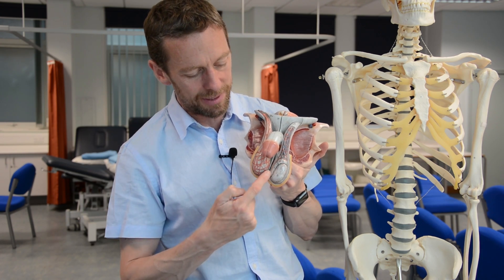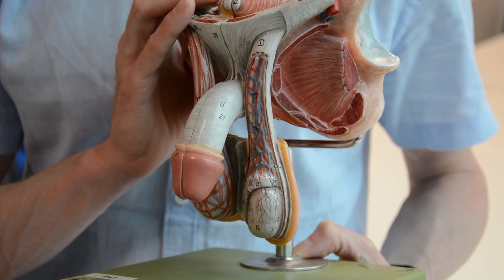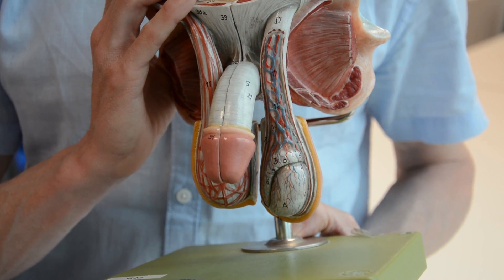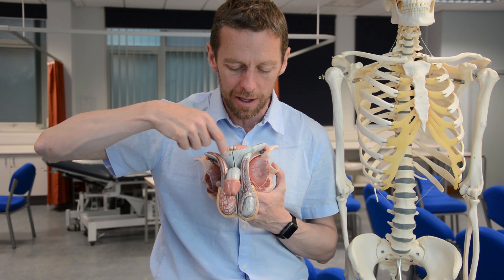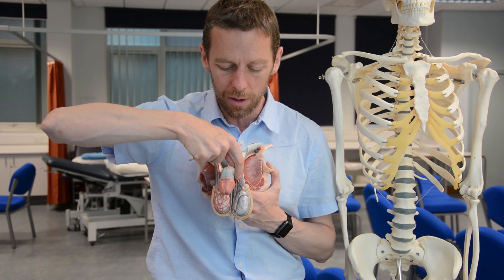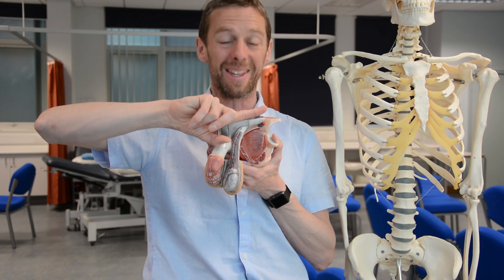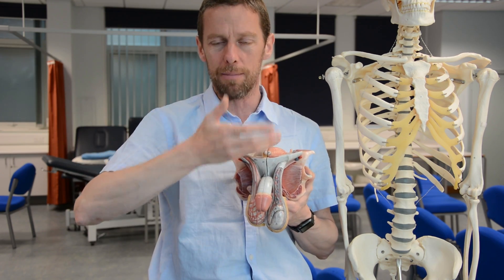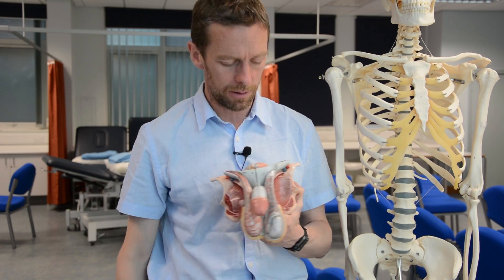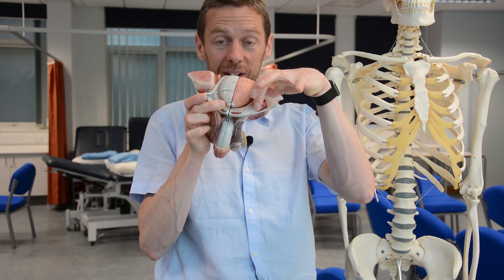Spermatozoa pass from the epididymis into the ductus deferens and then ascend. Here we have the spermatic cord, which contains blood vessels including the pampiniform plexus of veins and branches of the testicular artery. The vas deferens inside the spermatic cord passes through the inguinal canal — a special canal formed by folds in the muscles of the anterior abdominal wall — and appears on the inside of the abdomen beneath the peritoneum.